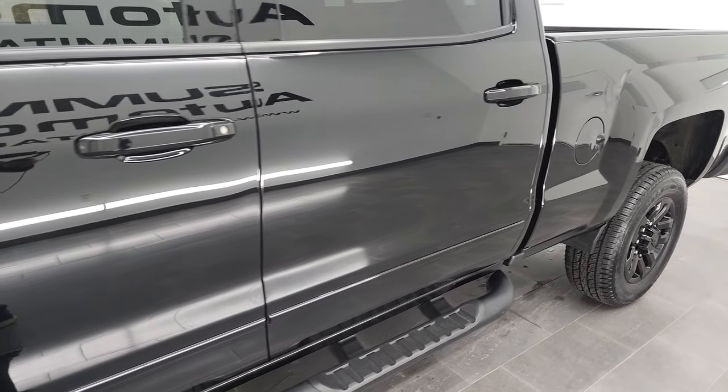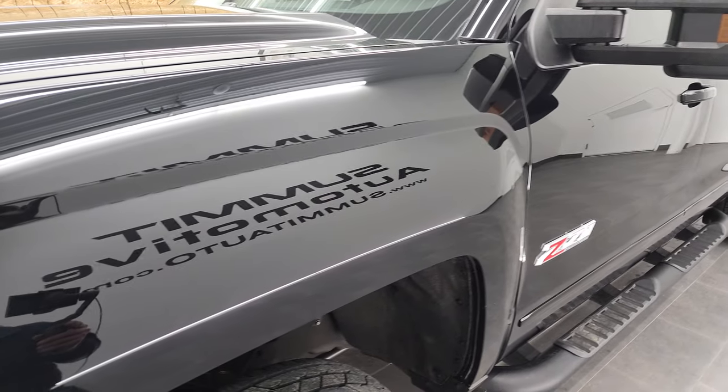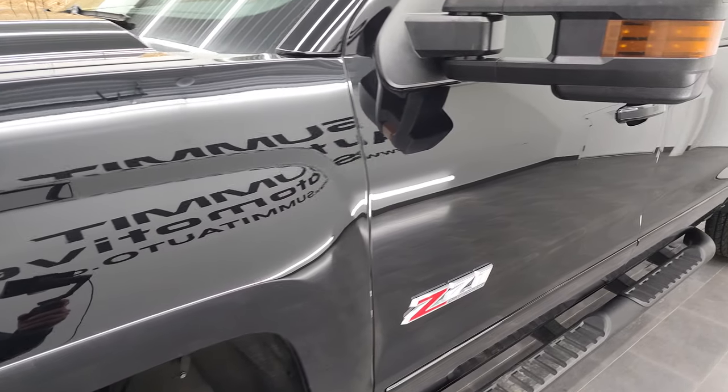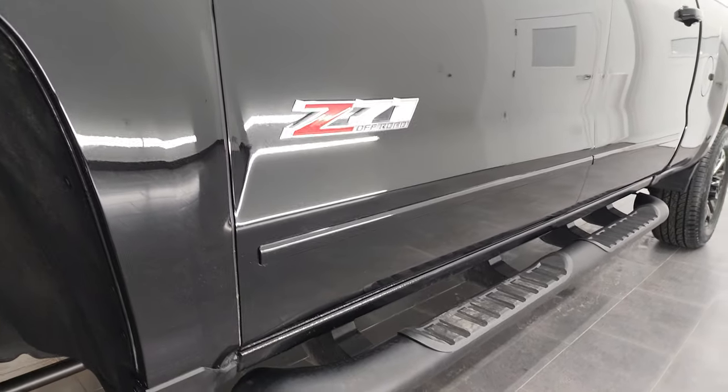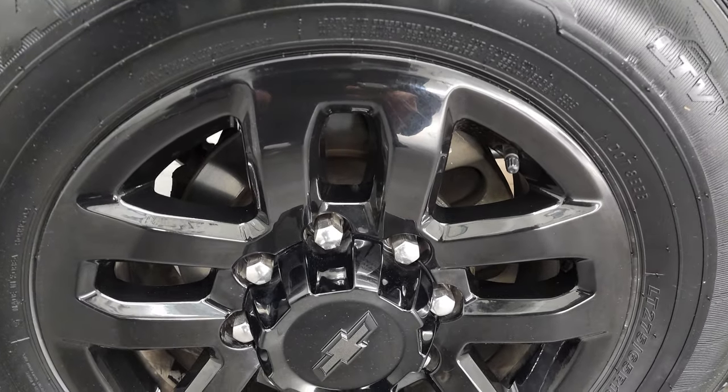And if you like the video and how we do things here at Summit Automotive, that's good because we do videos each and every day, and you can subscribe to our YouTube channel in the lower right-hand part of the screen. Click that and then click the bell notifications, and you'll get updates every time we do the videos here at Summit Auto.